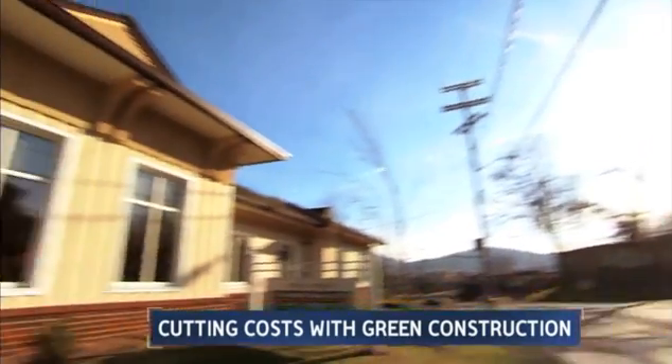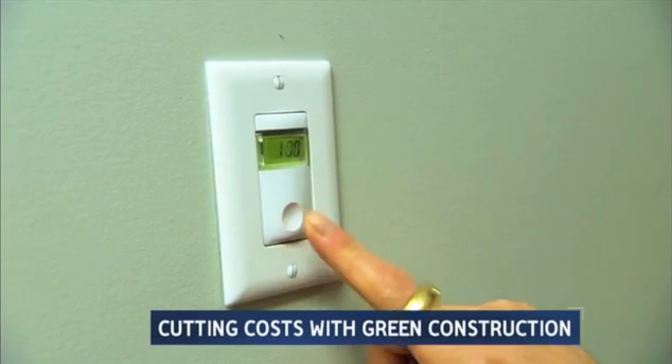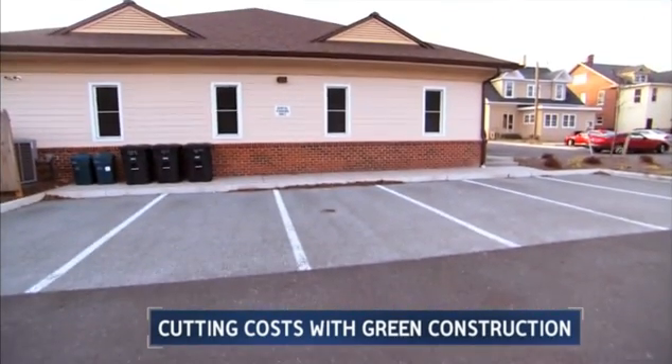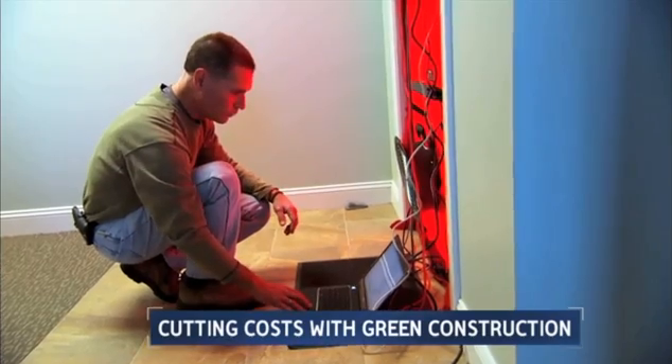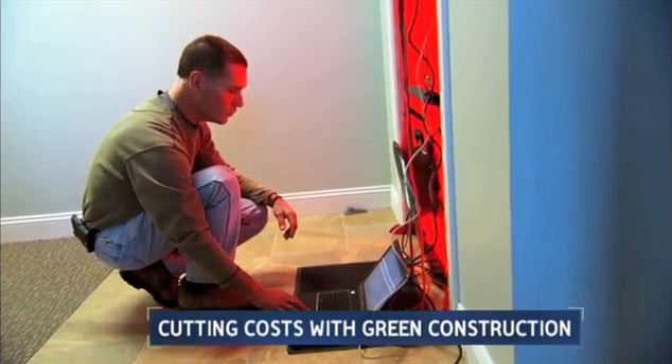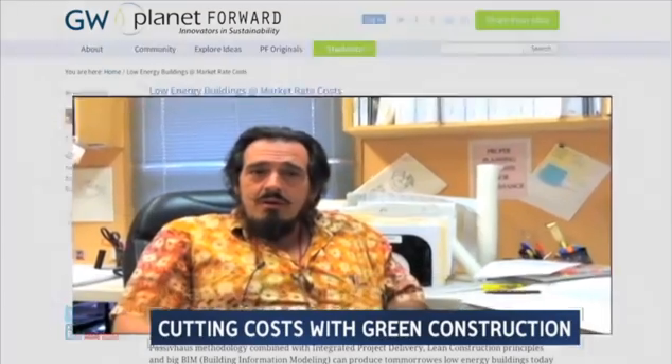This Roanoke, Virginia dental office saves up to 70 percent on power, thanks to a first-of-its-kind commercial passive house design, part of a growing wave of green construction. Virginia-based architecture company Structures Design Build is co-founder Adam Cohen's dream project, and he uploaded his idea to Planet Forward.